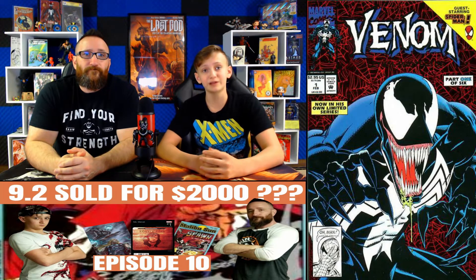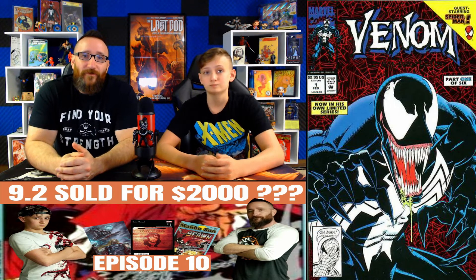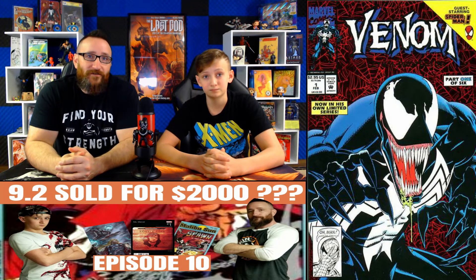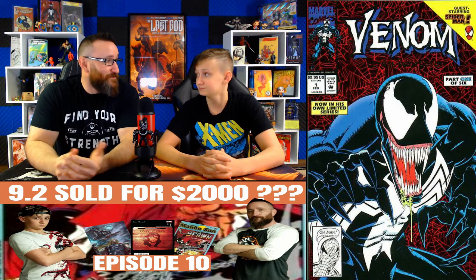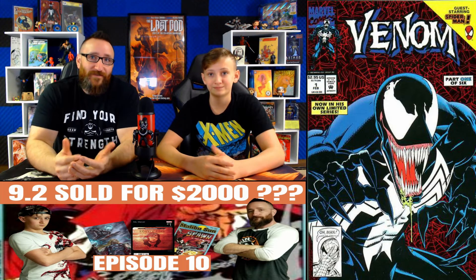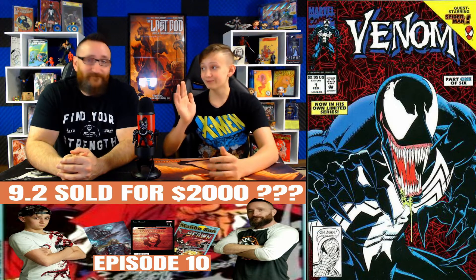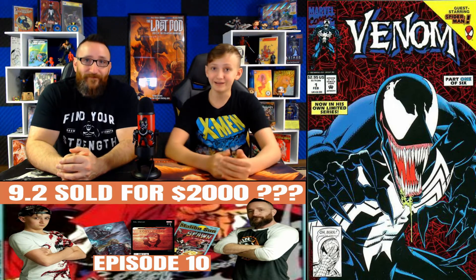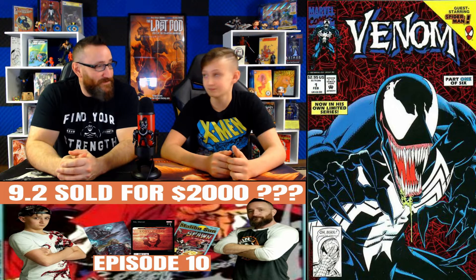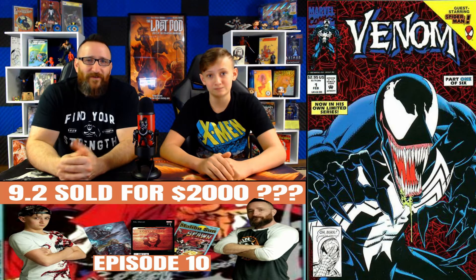Next up at number 16, we have Venom Lethal Protector issue number 1. A 9.8 has a fair market value of $80. This book's been on a rollercoaster ride — back on October 3rd we saw one sell for $114, then $96, then $115, then $80, and most recently October 6th, a 9.8 sold for $65. This is one of those books that's been on the list for quite a while because it's the first solo title series featuring Venom. Raw comic sales average about $21 for this book.